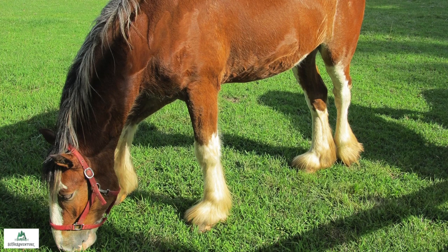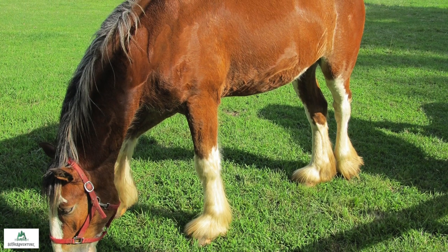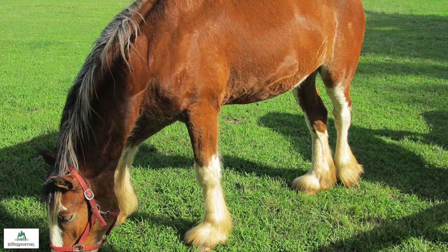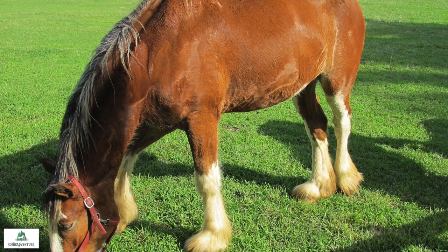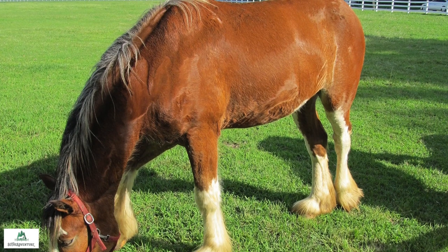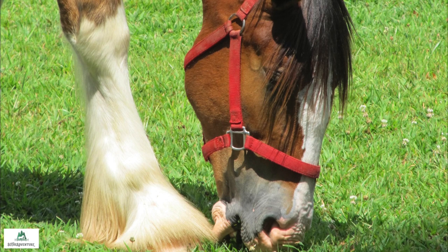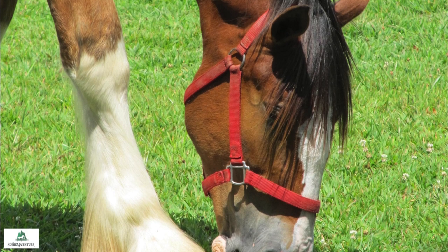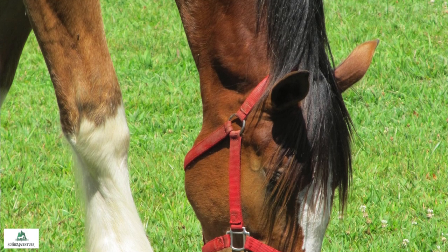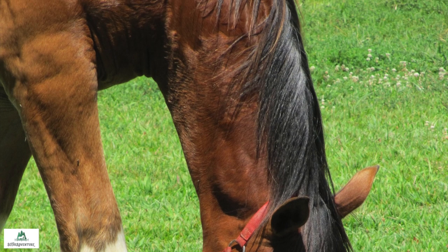The sixth thing that you may not have known about the Clydesdale horse is that they are one of the largest overall breeds in the world. The average height of a Clydesdale will generally exceed 18 hands. Many are also more than six feet in length. This means each horse will typically weigh over one ton.